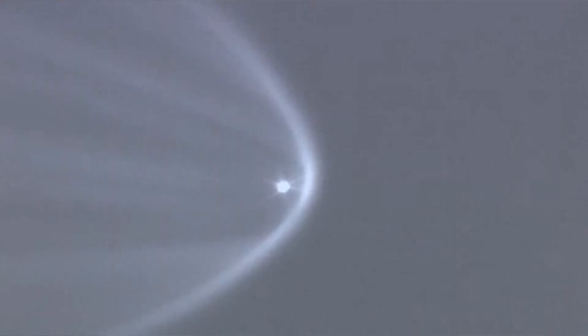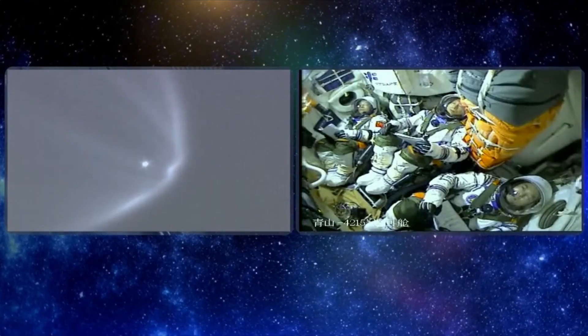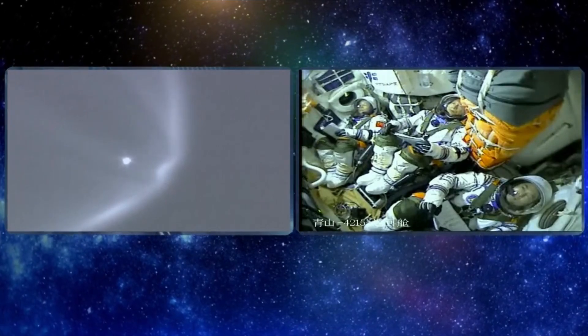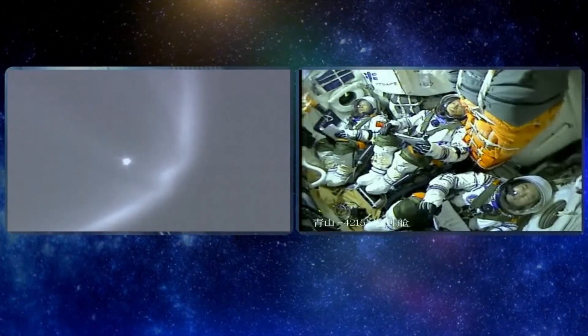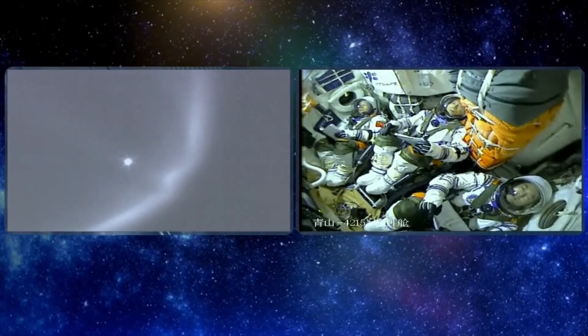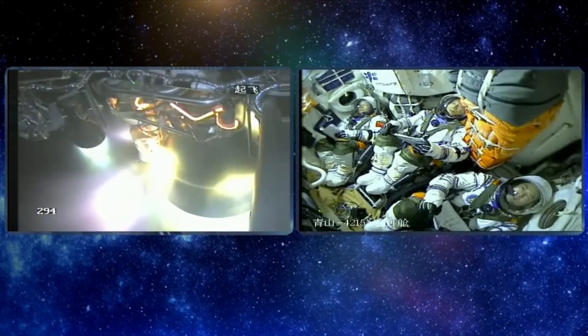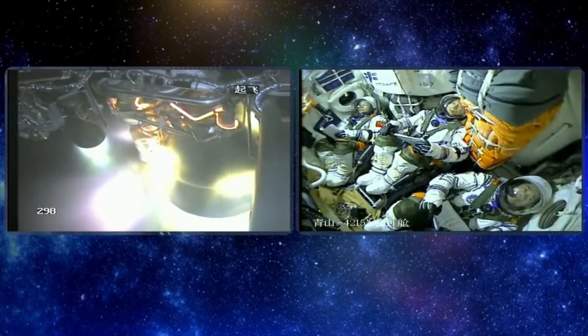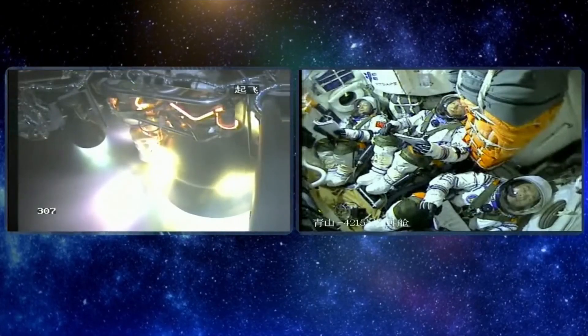The ground staff reports that tracking is normal. This video is captured by a ground station optical camera. The tracking units include stationary units and ships that moved into position before launch. Along the downrange trajectory, there are multiple ground stations with optical telescopes, and also radar systems monitoring the flight.